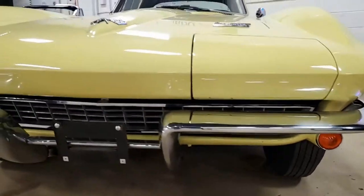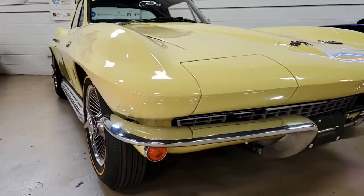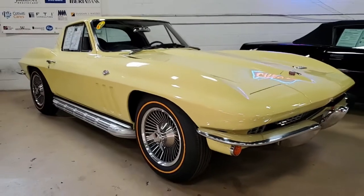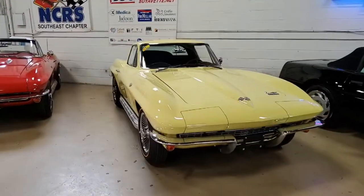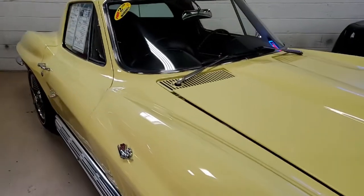This is an absolutely beautiful car. It's here, it's ready, it's in our showroom — you can take it home today. It is code-correct Sunfire Yellow on the exterior, has code-correct black leather interior, and a numbers-matching 300 horsepower, 327 cubic inch engine.